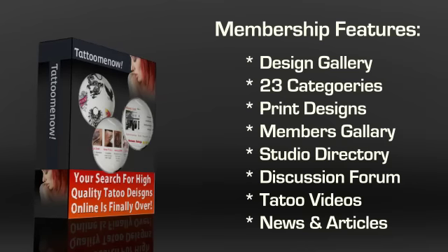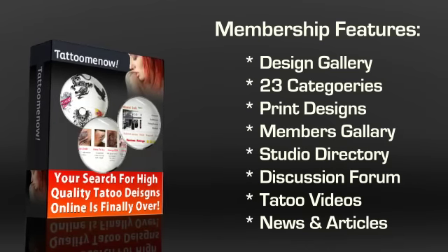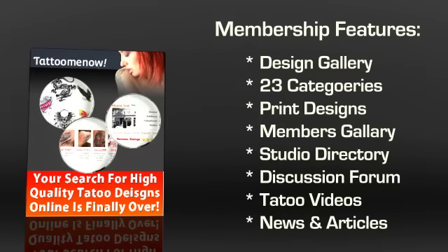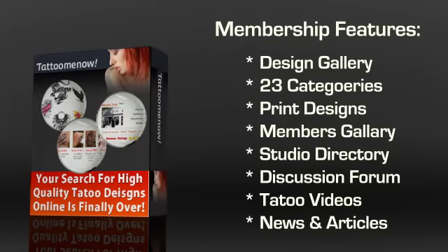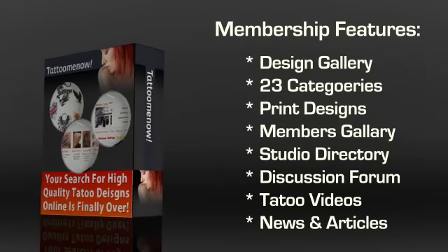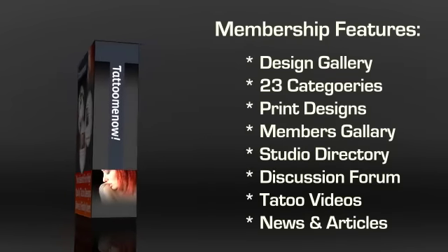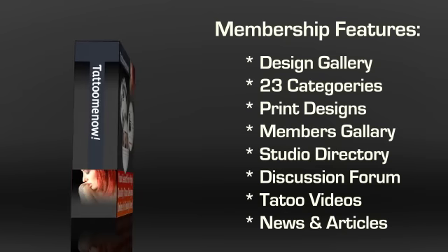The Studio Directory is yet another component on the website that you are going to love. Using this, you can find a great artist in your area to give you a great tattoo. If you are unsure about the tattoo design that you have selected, you can ask other members for their opinion. The Discussion Forum is the place to go for advice from users and experts regarding your tattoo.